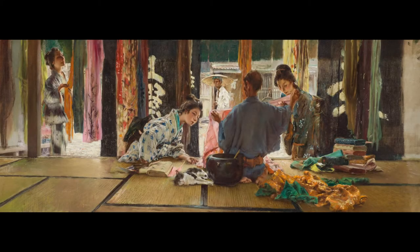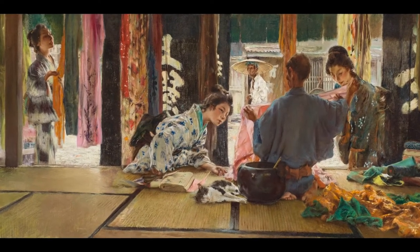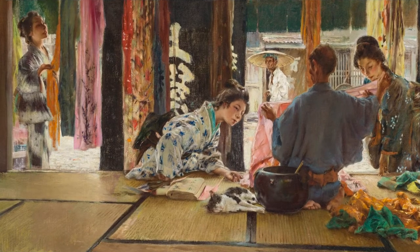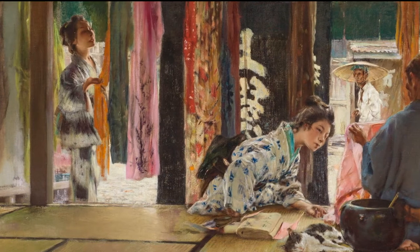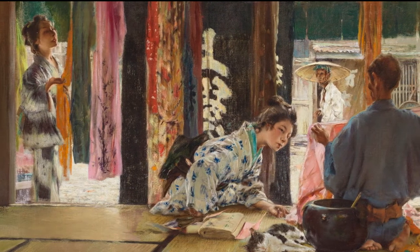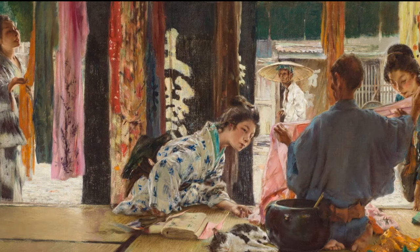This oil painting by Robert F. Blum shows a silk store in early 1890s Japan, probably in Tokyo. We see three young women carefully examining beautiful fabrics. Perhaps they will make a kimono for their trousseau. Look at the luminous colors Blum painted — sunlight shimmers through the bright yellow, green, and pink silks, with just hints of floral patterns.